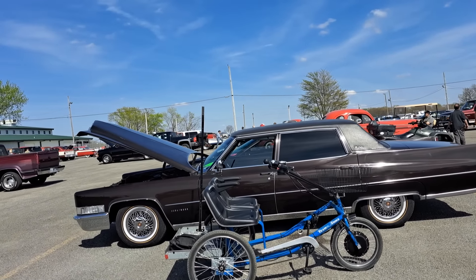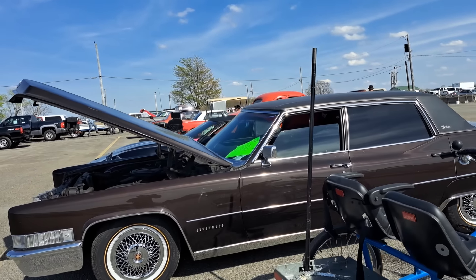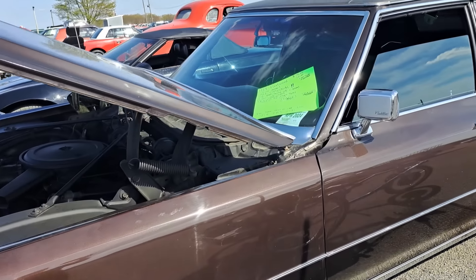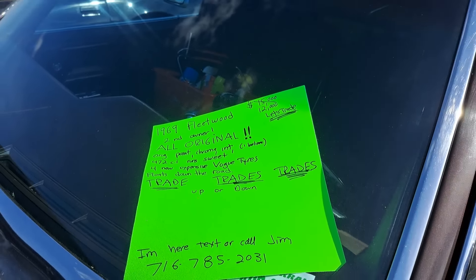There's a big Caddy — Fleetwood limo. This one is 1969. All original. $12,000 marked down.